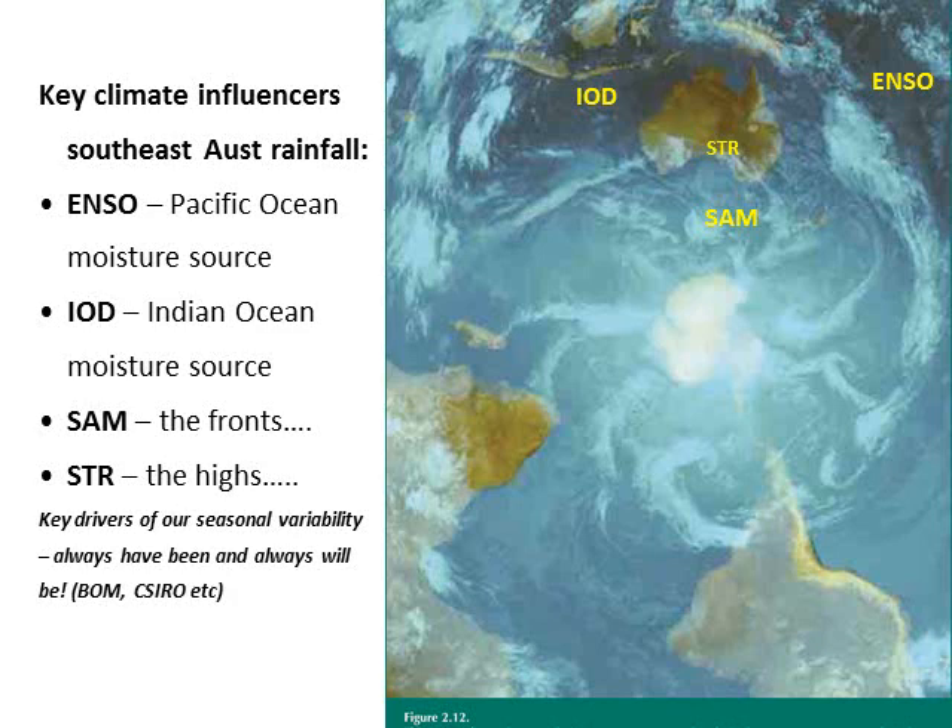The key drivers behind the wetter and dry years at Dean's Marsh: to make rainfall, the key ingredients you need are a good source of moisture — most of that comes from our warmer tropical oceans — feeding down into our weather patterns down south. But if all we had was moisture in the air it would just be humid. It's where this moisture hits the cold air from cold fronts whizzing around the Southern Ocean — that's called the Southern Annular Mode, or SAM.